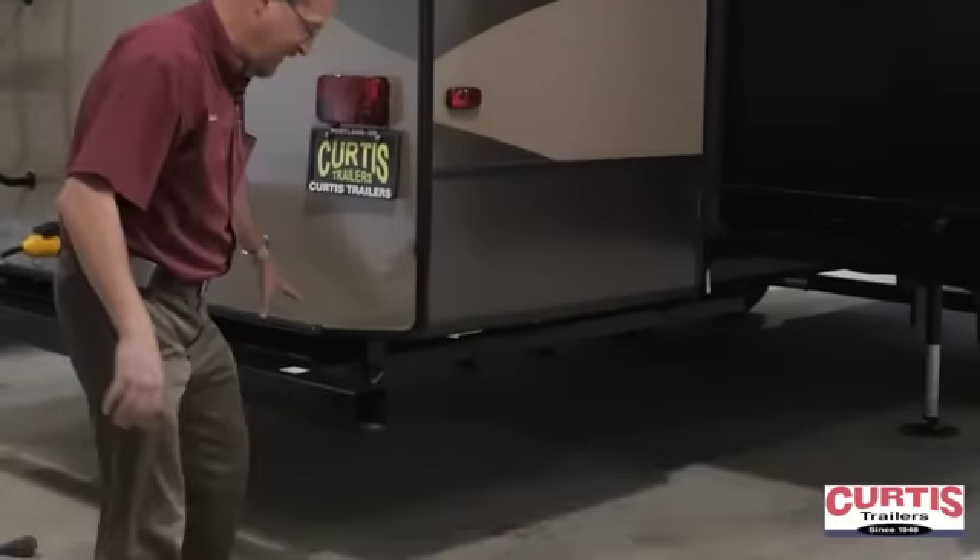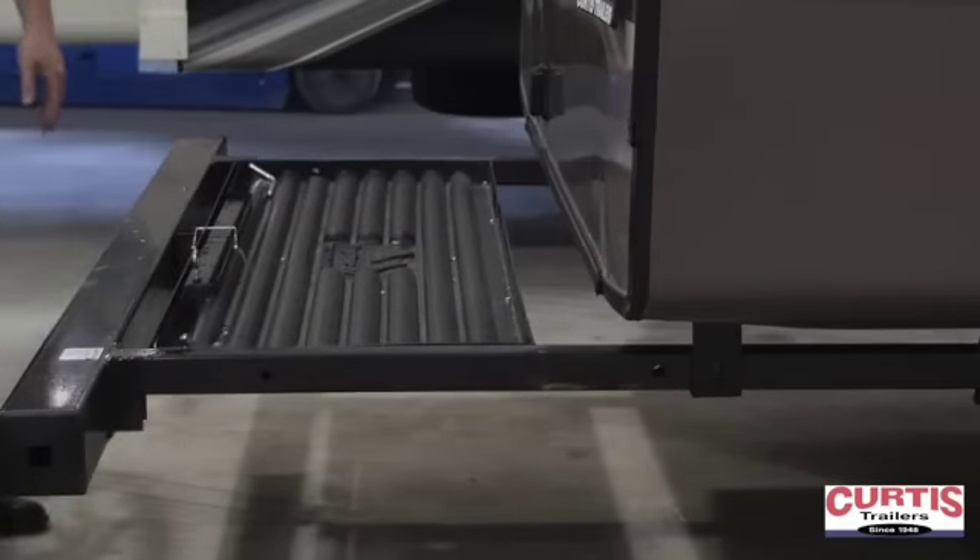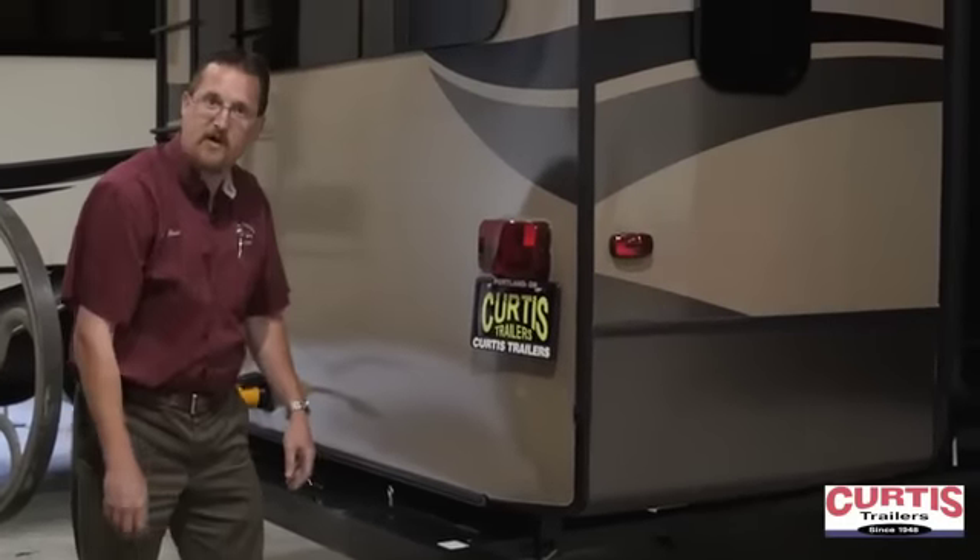We've got a sliding rear bumper here. The bumper comes out and allows you to store cargo, bicycles, anything you want there off the back.